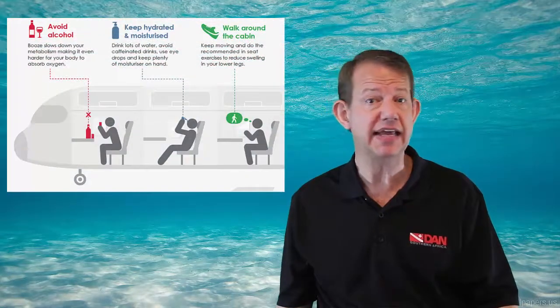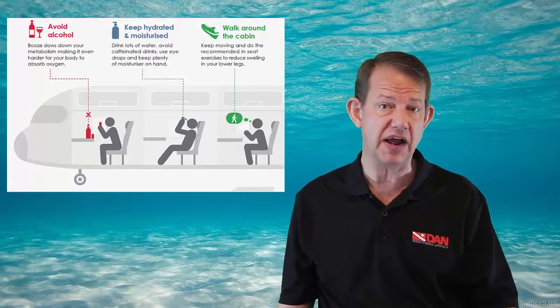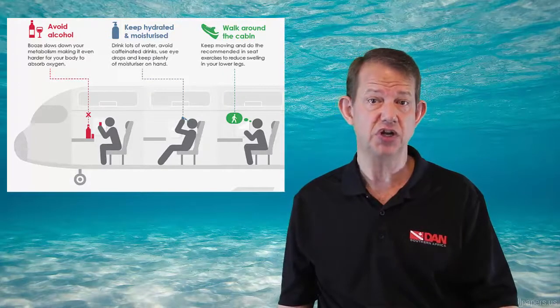Many cases of DVT are asymptomatic and resolve spontaneously. However, if DVT recurs in an individual who has had one episode, one should look for pre-existing risk factors such as remaining motionless for long periods of time, or specific factors that increase the chances of venous stasis and clotting. That's one of the reasons why airlines encourage people to massage their calves or move around, as that reduces the chance of forming a clot.